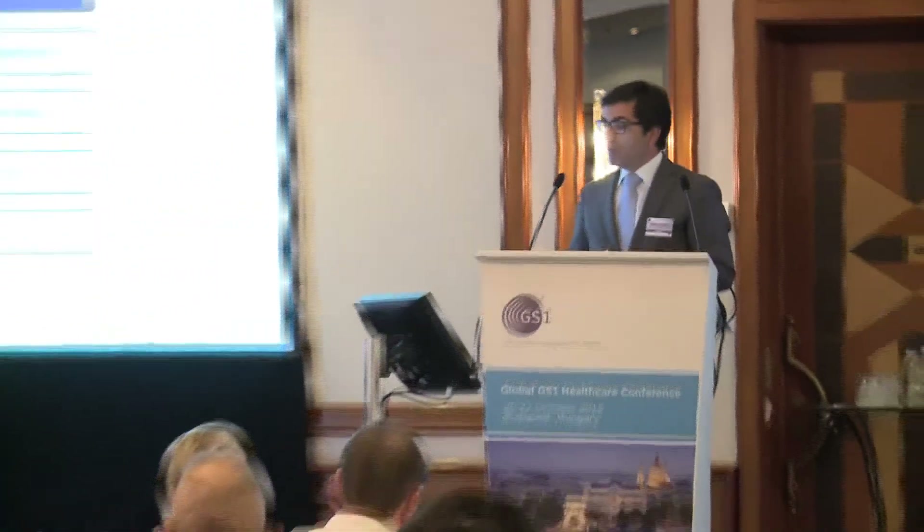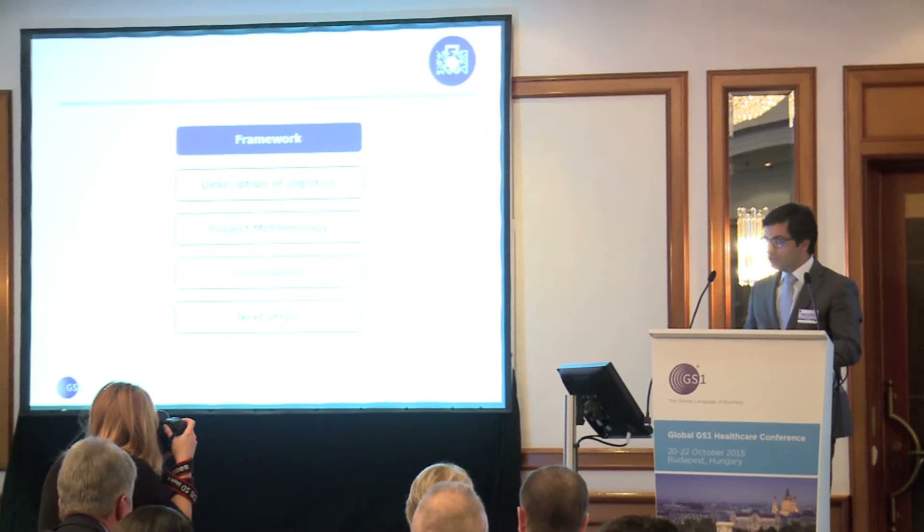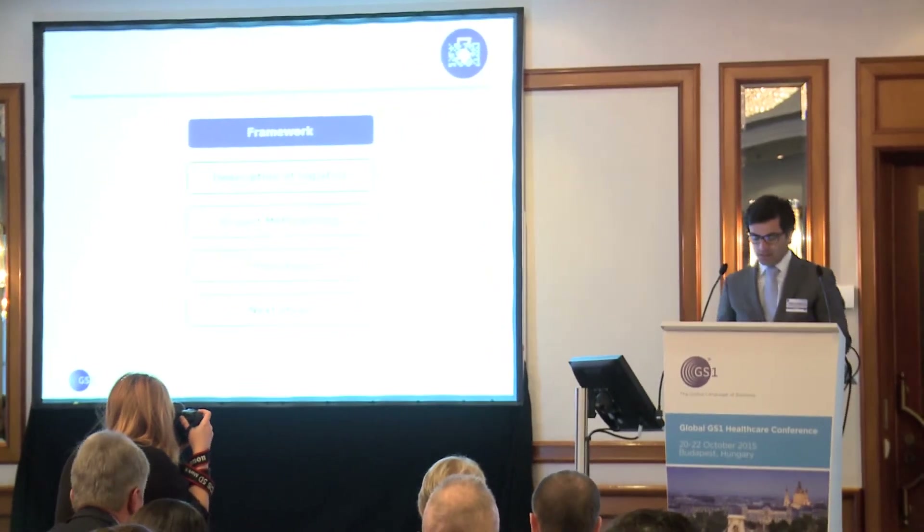My presentation is divided into five topics: framework, description of logistics, project methodology, conclusions, and next steps.